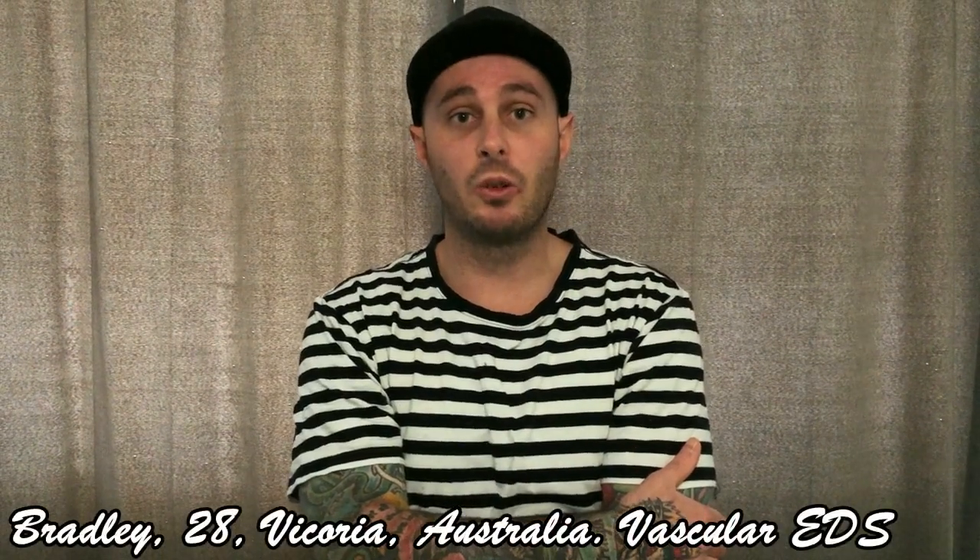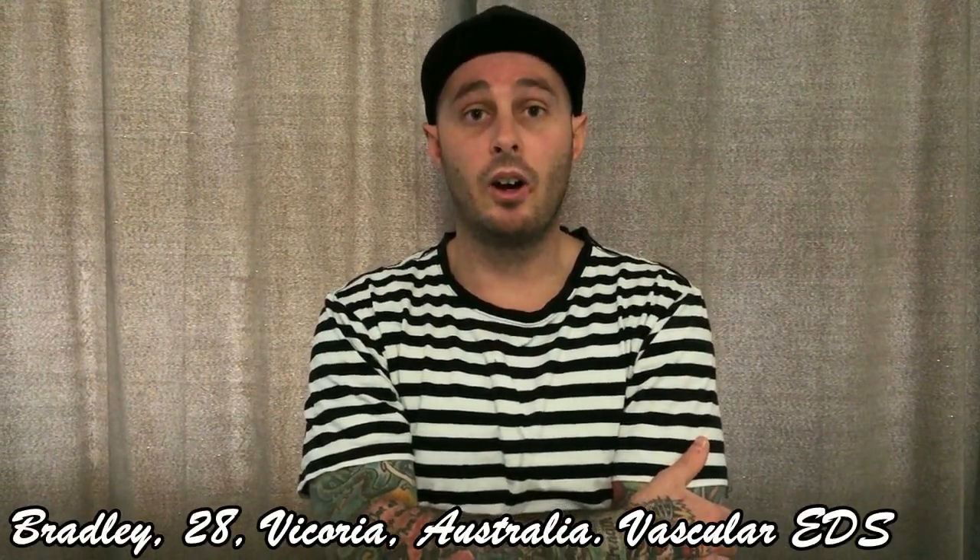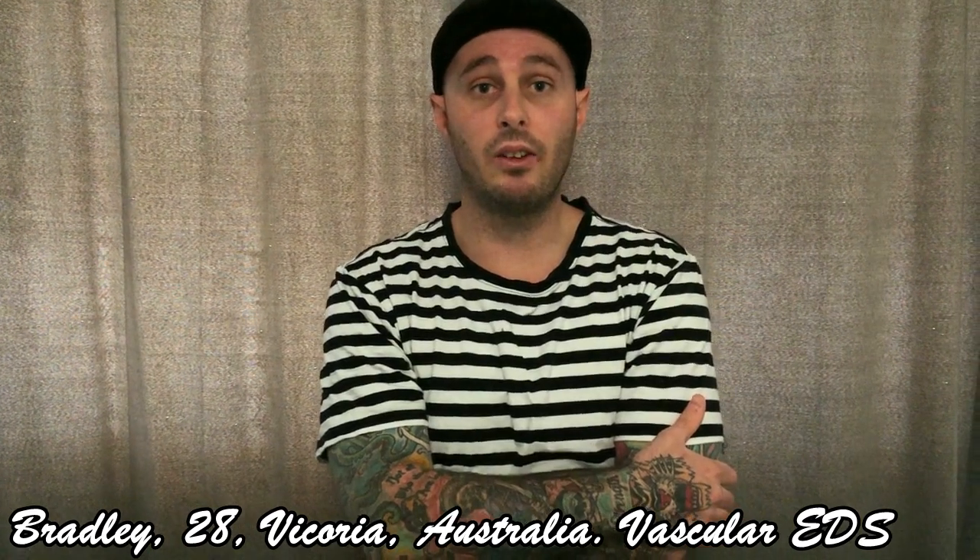There are also issues with healing and scars reopening after years and years post-op. I've had that happen a couple times with my J-tube. It's definitely quite challenging in its own regard. Hi, my name is Bradley Jones, also known as VEDS_Zebra on Instagram. I come from Australia. The subtype of EDS that I have is called Vascular Ehlers-Danlos Syndrome.